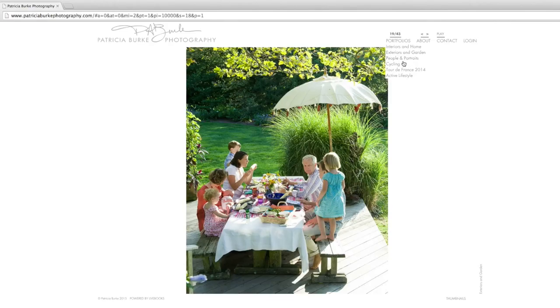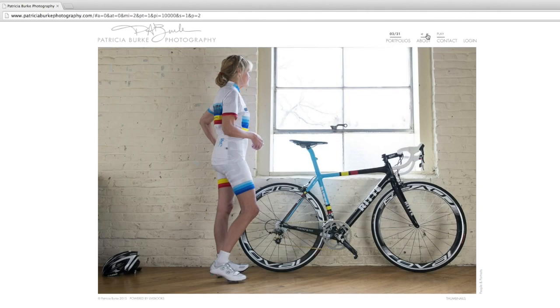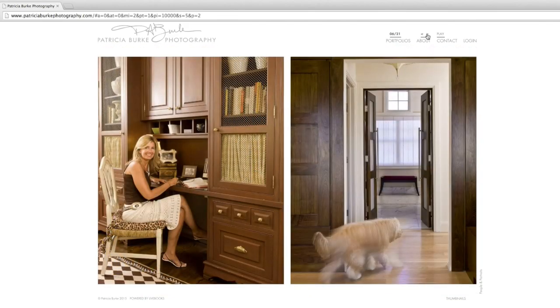Let's take a look at another gallery: People and Portraits. This gallery has a mixture of quite a few different things. We have some detail shots of work from a bicycling shop that she's done work for, some lifestyle images, some kids, pets, some portrait, and some corporate.